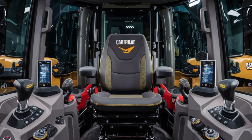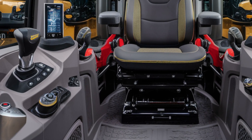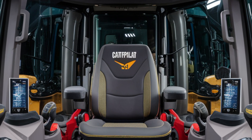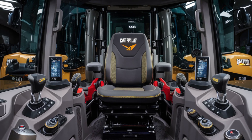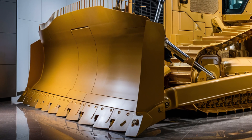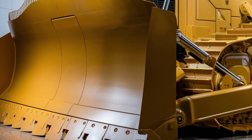Moving to the interior, Caterpillar has taken comfort and control to a whole new level. The D19's cab is fully redesigned with panoramic glass for better visibility, noise insulation for a quieter ride, and advanced climate control to handle extreme temperatures. Operators are welcomed with an ergonomic command center that includes a high-resolution touchscreen display, customizable joystick controls, and intuitive digital gauges. Smart assist systems help guide the operator in real-time, reducing fatigue and improving grading accuracy. There's also Bluetooth connectivity, multiple charging ports, and an optional air suspension seat with heating and cooling features, all designed for maximum productivity on long shifts.